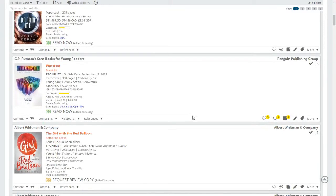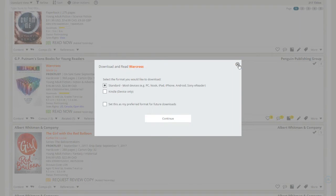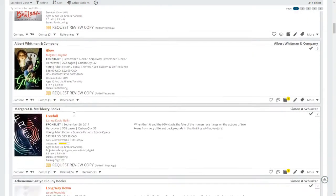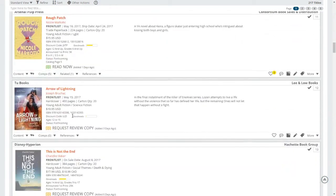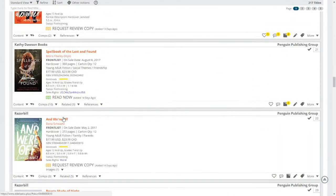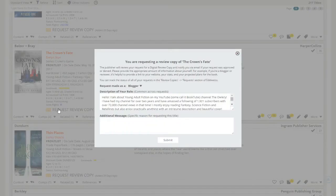Requesting a review copy is really simple. I'm excited about War Cross — oh, it's a Read Now, which just means anyone can download, read, and review it. Let me find one where you actually have to request. I found one: The Crown's Fate, which is the sequel to The Crown's Game. On this main page it has all the information about the book, how much it costs, and some info about the book itself. You're just going to click Request Review Copy.